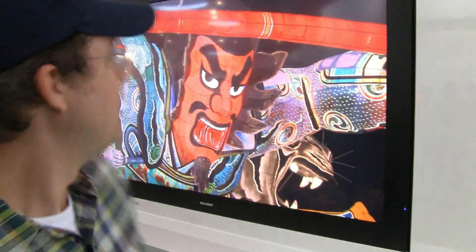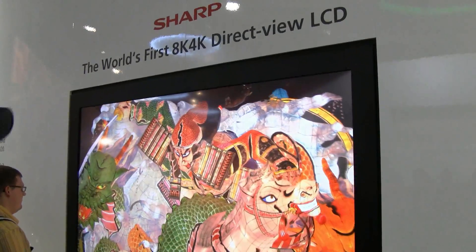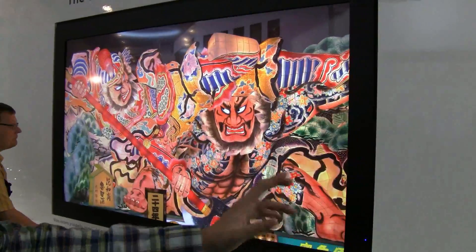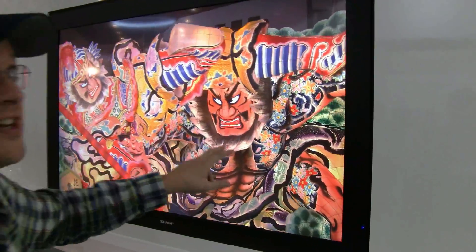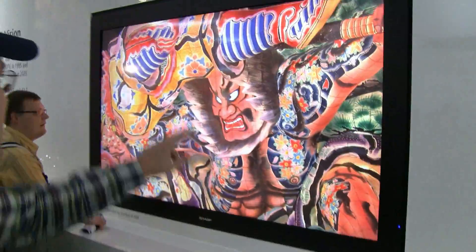Hey guys, Sascha from networknews.com. It's day one at IFA 2011 here in Berlin and we're at the Sharp booth. What you can see here is the world's very first 8K, 4K LCD — Super High Vision. It has a resolution of 7680 by 4320 pixels and it's an 85 inch.